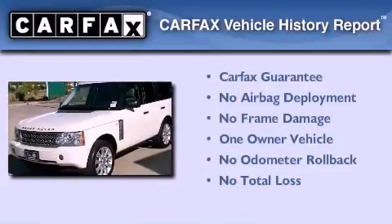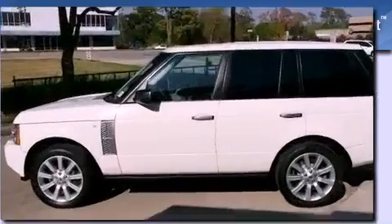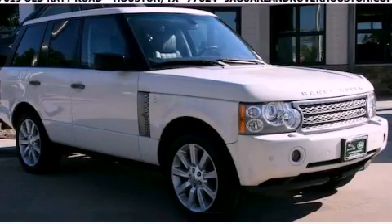This Land Rover has had only one owner, and it qualifies for the Carfax buy-back guarantee. This vehicle won't last long at this price — call and arrange a test drive now.